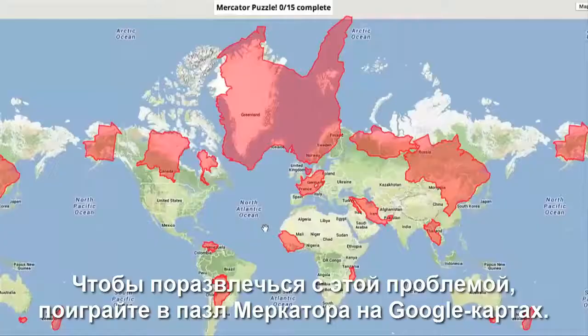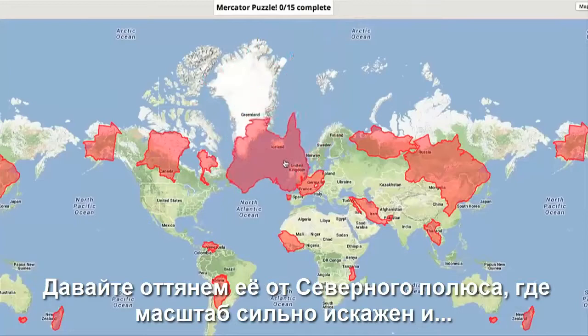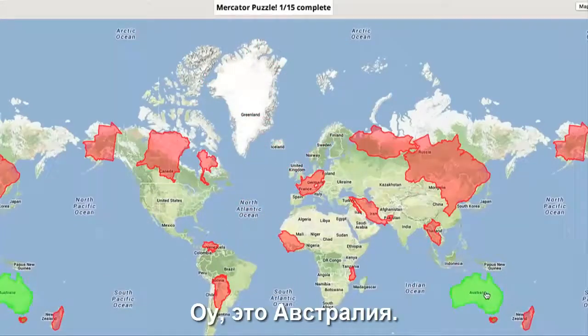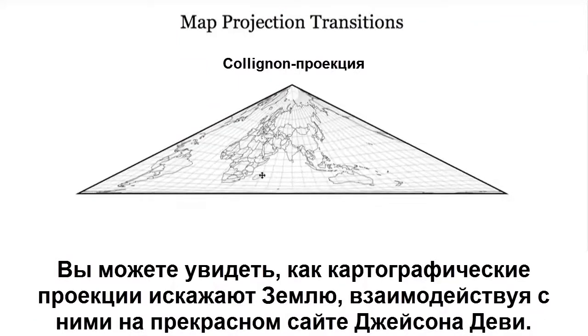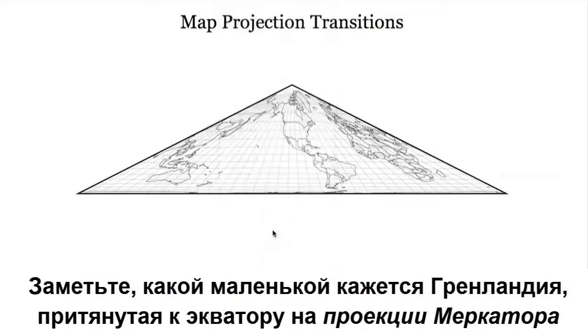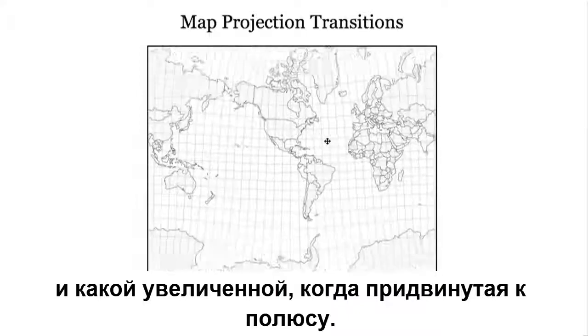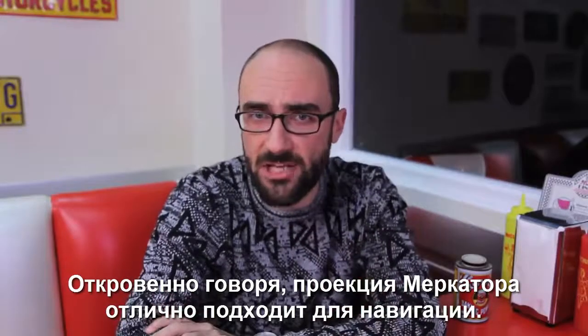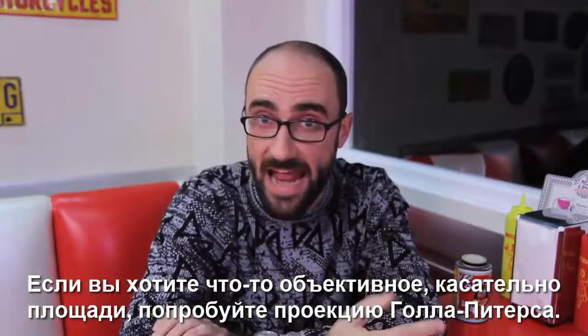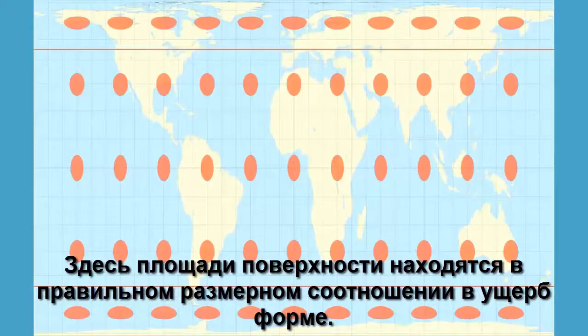To have fun with this problem, play the Google Maps Mercator puzzle. The red pieces are countries projected outside of their usual locations. What the heck is this weird shape? Well, let's pull it away from the North Pole where scale is distorted a lot — oh, it's Australia. You can see how the math behind map projections distorts Earth by interacting with them on Jason Davies' brilliant site. Notice how small Greenland appears on the Mercator projection when pulled down to the equator and how exaggerated it becomes when moved to the edge. The Mercator projection is great for navigation. If you want something more fair when it comes to area, try the Gall-Peters. Here, landmasses are the right relative size, but shape is sacrificed.